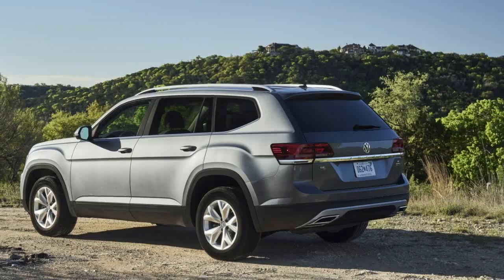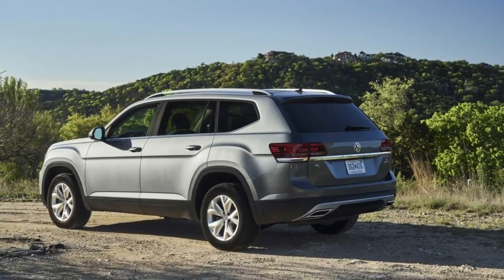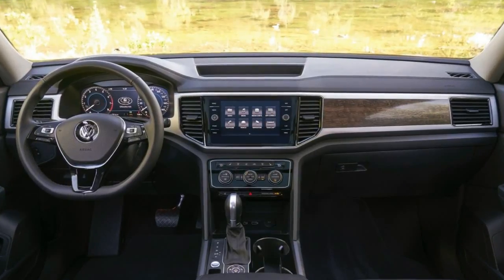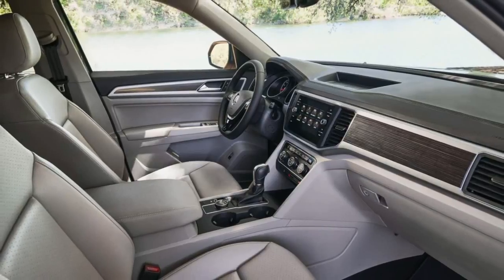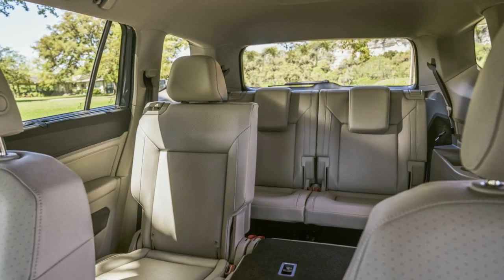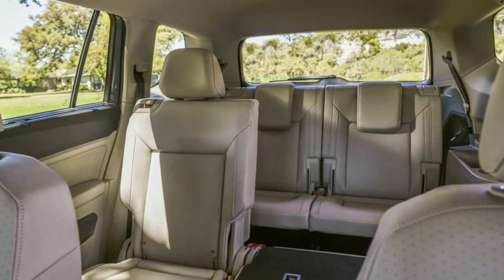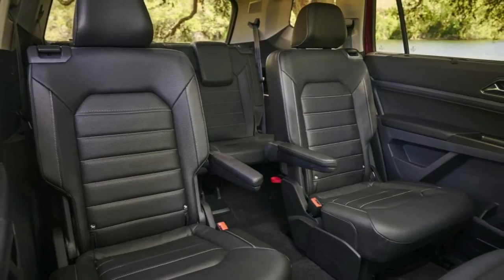Powering Volkswagen's seven-seater SUV is a 2.0-liter turbocharged four-cylinder engine that develops 235 horsepower and 258 pound-feet (350 newton meters) of torque, or a 3.6-liter V6 with 276 horsepower and 266 pound-feet (361 newton meters) of torque. Both units can be had with AWD.